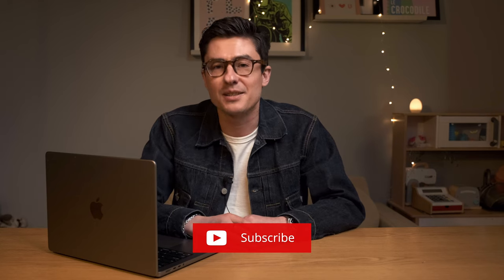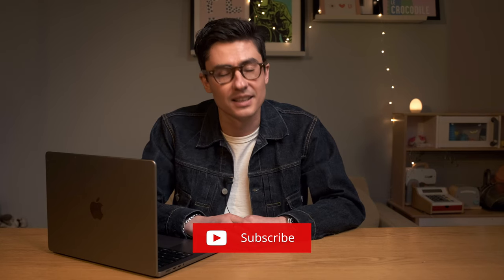If you want more of that in your life, then like, subscribe, bell, newsletter — let's get stuck into it.